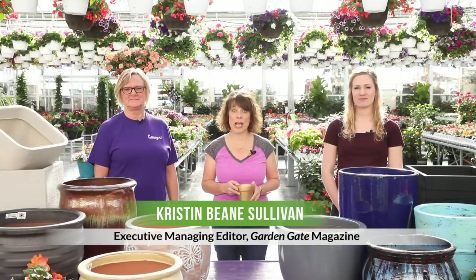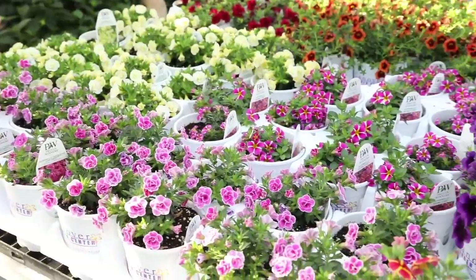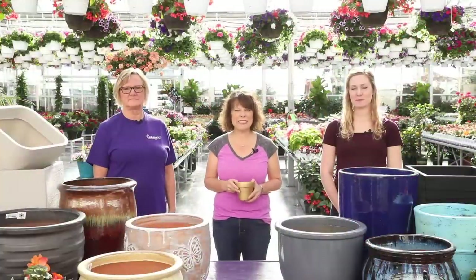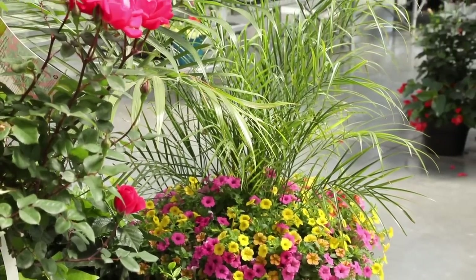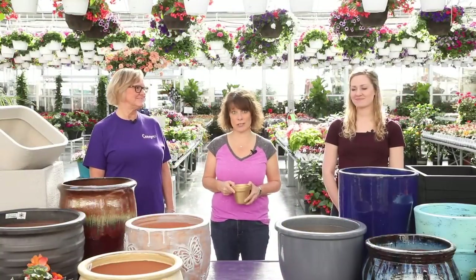Hello everyone and welcome to Garden Gate Magazine's very first container challenge. We're here at Kenoyer Garden Center in Grimes, Iowa. We ask two gardeners to put together a container in 30 minutes or less, and we'll follow along as they design and build the container so we can get any of their secrets along the way.